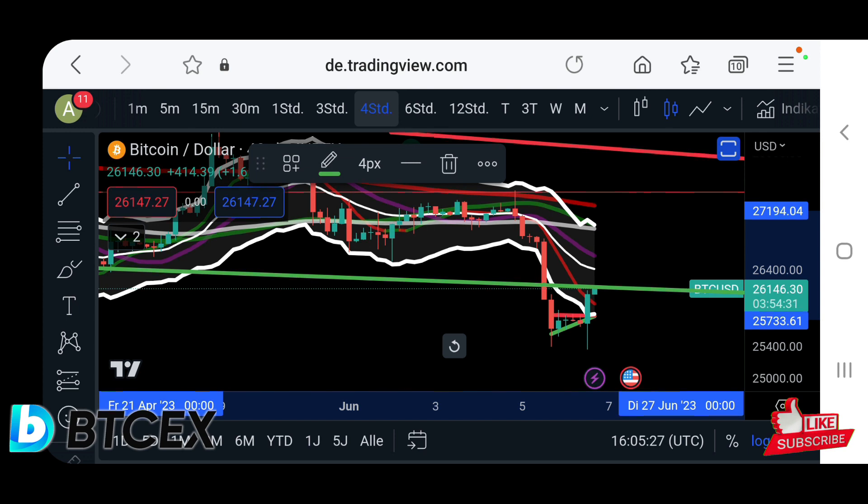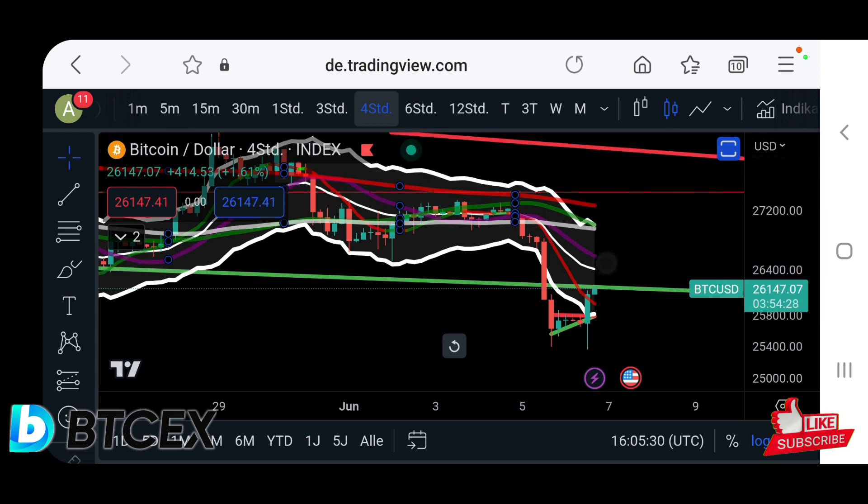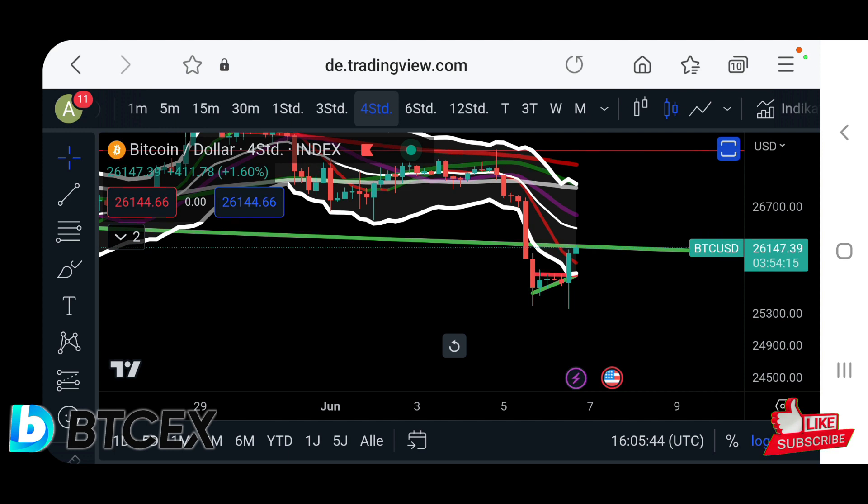In my opinion, we are now on the way towards the 20 moving average on the four-hour chart to test this potential resistance. Because if we have four-hour closes below the 20 moving average, then of course it's possible that we get rejected there and even fall lower.